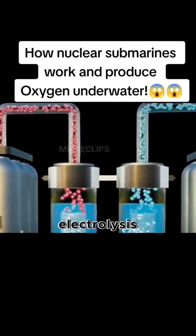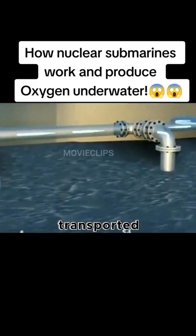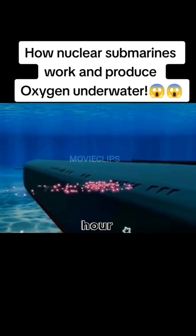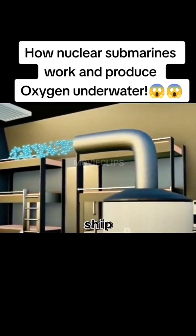The oxygen and hydrogen produced by electrolysis will be purified and cooled in the separator, and then the oxygen will be transported by pipes to the various chambers of the hull. The device can provide 4,000 liters of oxygen per hour for the submarine, and the hydrogen will be released to the outside of the ship.